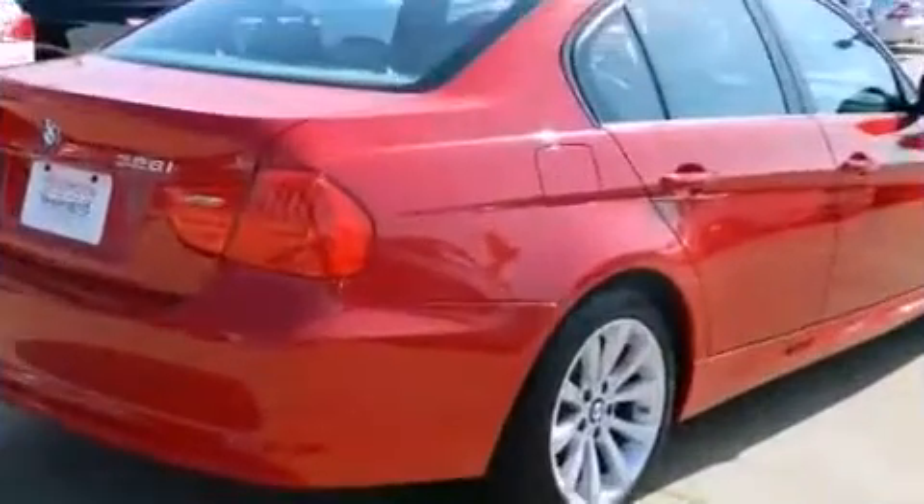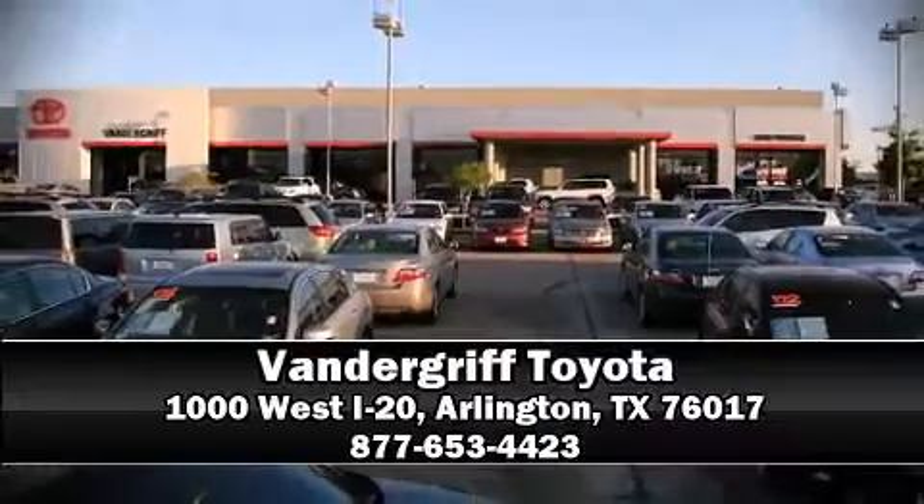a Carfax history report, providing you peace of mind with detailed information. Please don't hesitate to give us a call.